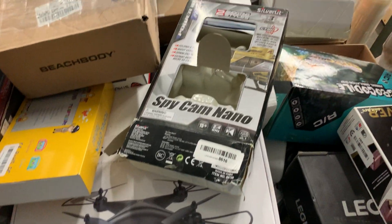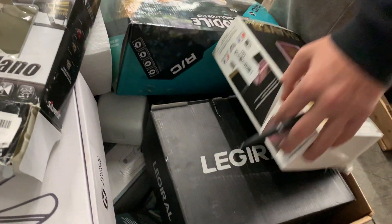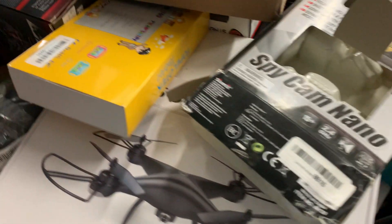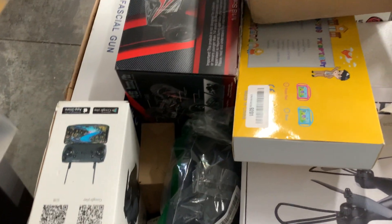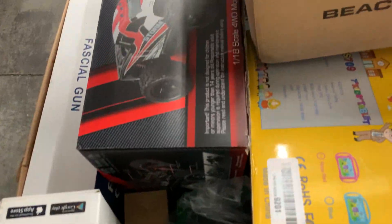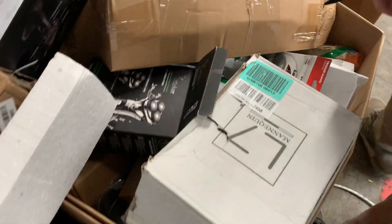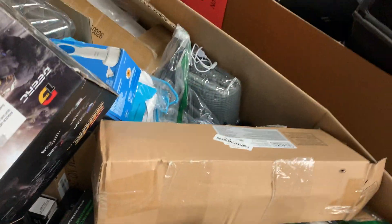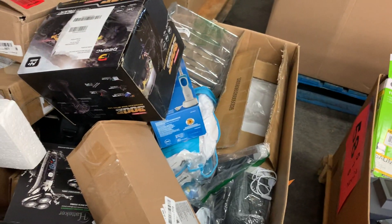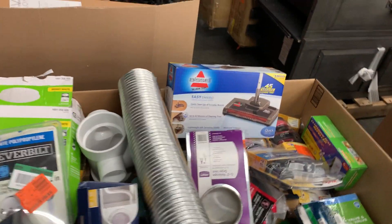Number fifty-seven: unexpected online returns — unknown items. You've got a Holy Stone drone, a wall shaver, a leg massager, and what looks like another drone over there. Wow — this is a high-end pallet right here.